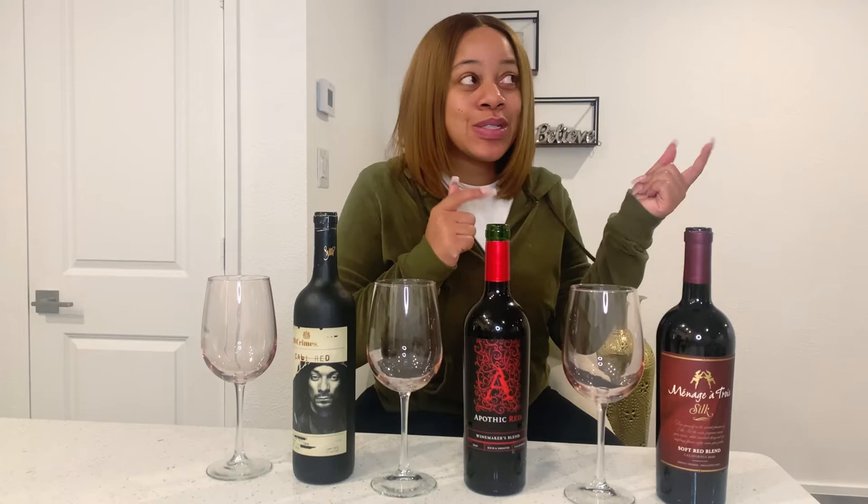Hi and welcome back to my channel. My name is Yasmin. I am a wine taster, sipper. I'm just a regular girl from Dallas. I love wine.